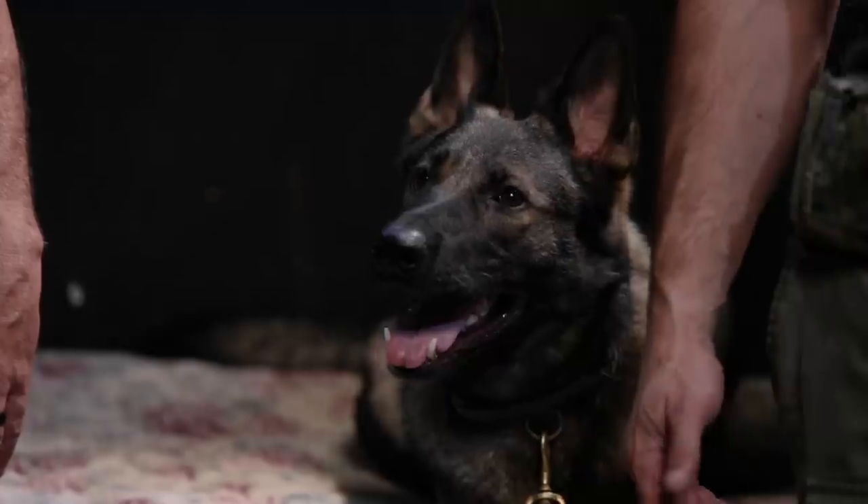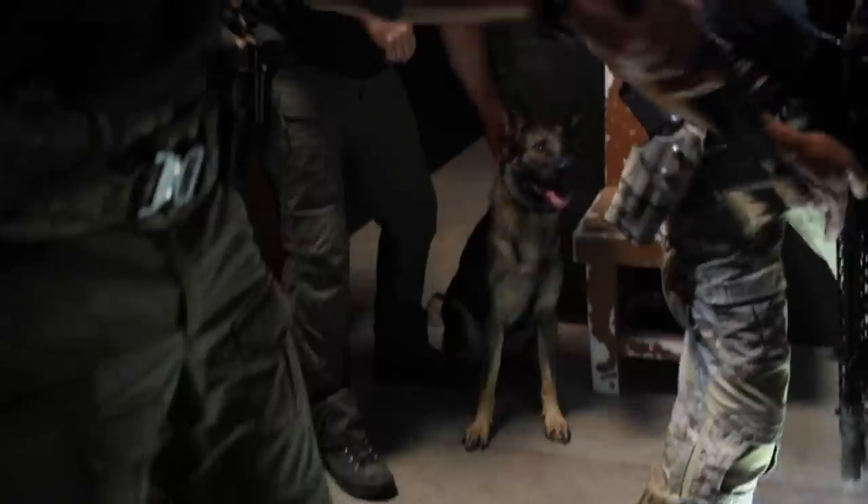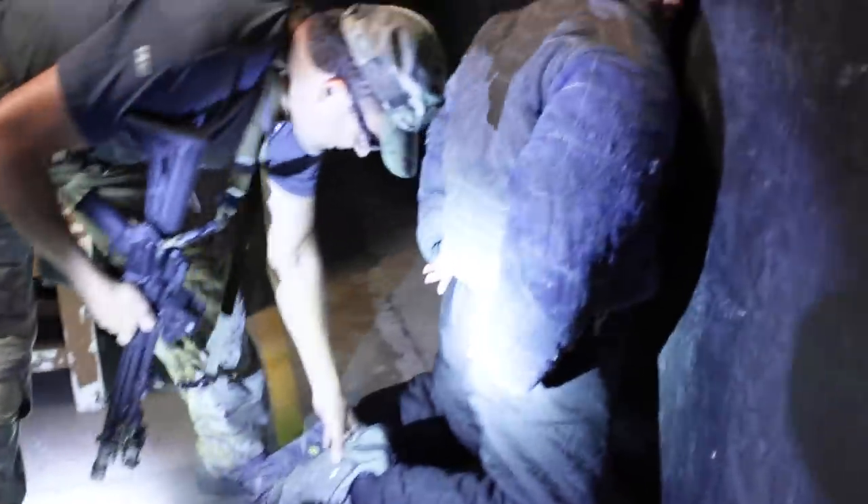Hey y'all, Imri with Tactical Rifleman here. I've got my brother Rich — Rich is a canine trainer, a Double H Canine — and we've got Esther here. Today we're going to show you and talk a little bit about the importance of integration training for canines with a tactical team. Rich and I run this training mainly for law enforcement, home protection dogs, that kind of thing. So Rich, tell us a second about Esther.